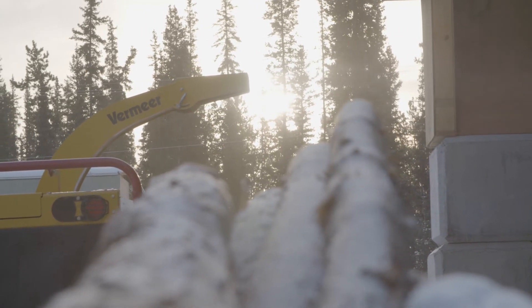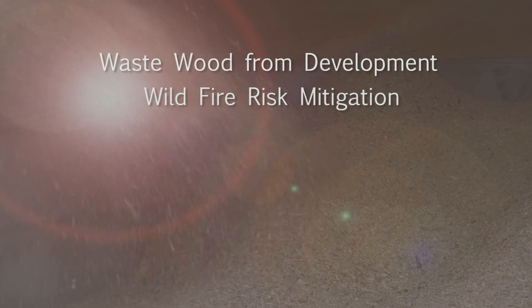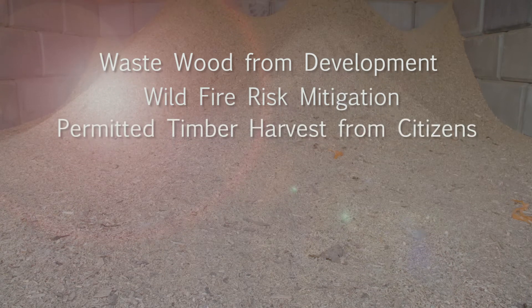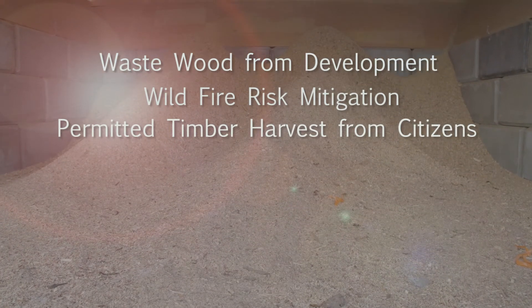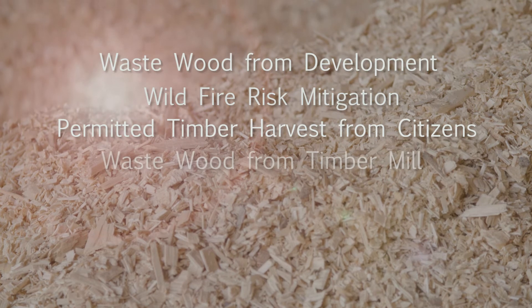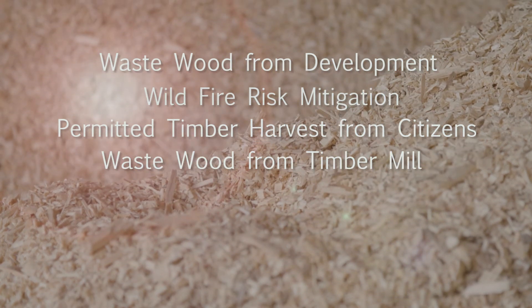Once moisture is down, the wood will be chipped and delivered to the energy centers as fuel. For phase one, we're looking at waste wood inclusion and incidentally harvested wood from development. Wildfire risk mitigation will also be a huge source of biomass feedstock. We're currently developing a commercial timber harvest plan with Yukon government, and with phase two, additional heating centers will coincide with the launch of the timber mill, benefiting from its waste wood.